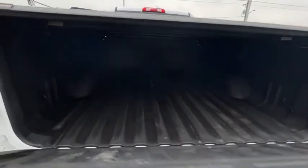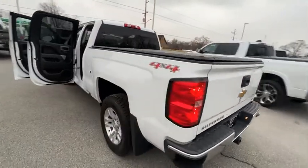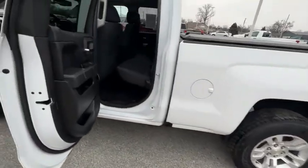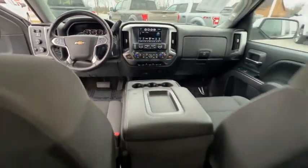Here are some of this vehicle's great options: electronic stability control, brake assist, traction control, remote keyless entry, rear step bumper, four-wheel disc brakes, front wheel independent suspension, speed control, trailering package, and HD radio.